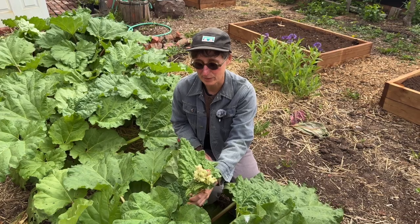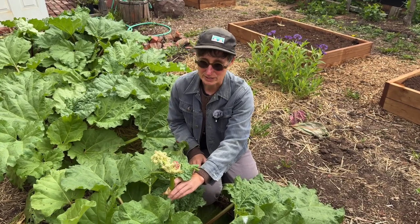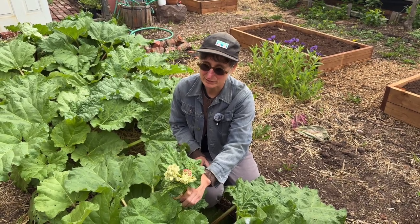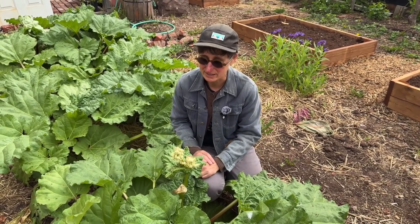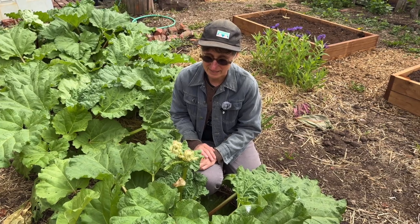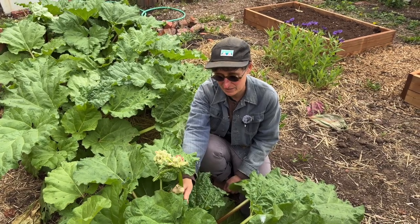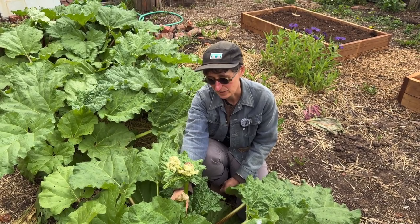A lot of people are saying this year that their rhubarb is bolting early. Some theories are that it was a pretty mild winter in the Canadian Maritimes, and also that it's been a warm spring. Rhubarb will also bolt more if it's in a crowded environment and if it needs nutrients. So if you find your rhubarb bolting really quickly, a great thing to do is dig it up and thin it out when you're done harvesting. That'll give it more space and it won't be as quick to bolt. We want to prolong the harvest as long as we can — it's only mid-May.